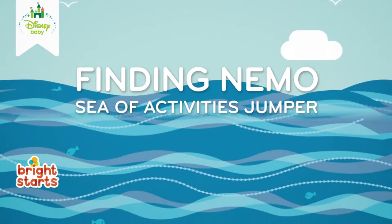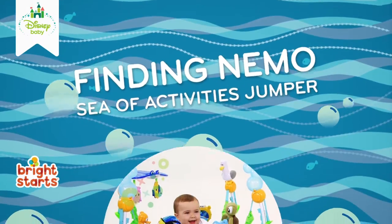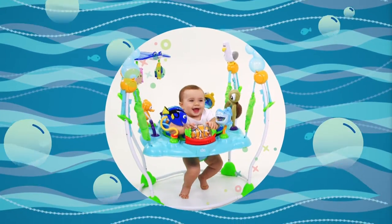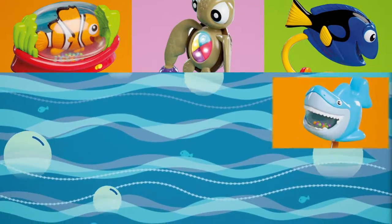Climb aboard, Little Explorers! The Disney Baby Finding Nemo's Sea of Activities Jumper is an ocean adventure starring your favorite undersea friends, including Nemo, Squirt, Dory, Bruce, and more.